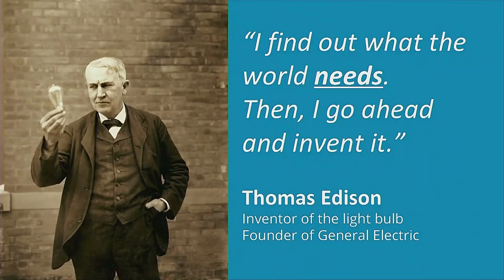I pulled in a quote from Thomas Edison. If you look at the history of great inventors, they truly did focus on what the world needs. I love this quote: 'I find out what the world needs, and then I go ahead and invent it.' Thomas Edison is the inventor of the light bulb and the founder of General Electric.